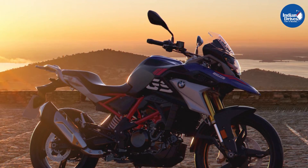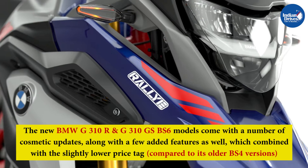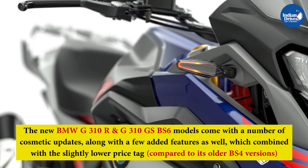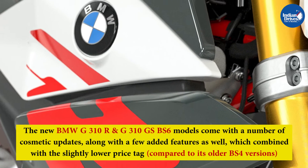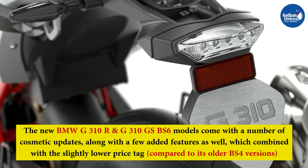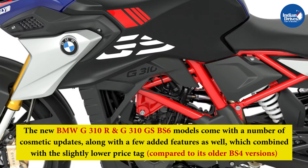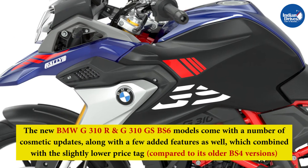Bookings for both the BS6-compliant motorcycles have begun across the country, with deliveries set to begin soon. The new BMW G310R and G310GS BS6 models come with a number of cosmetic updates along with a few added features, which combined with the slightly lower price tag compared to their older BS4 versions, definitely makes them a more attractive offering in the segment.